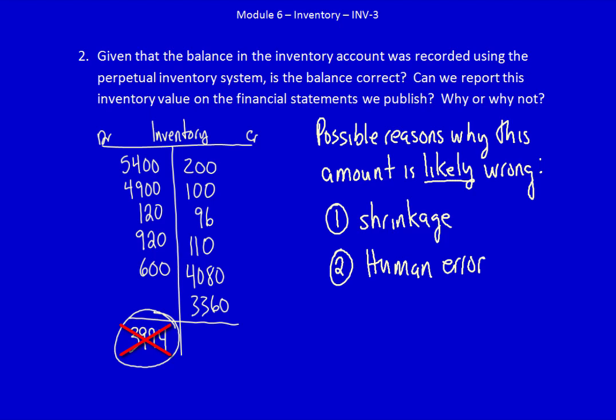The second reason why it's likely wrong is human error. There are human beings taking in inventory off the truck when it's shipped to us and recording how much is being received. There are also human beings recording the inventory we send out to customers. If they record a box of inventory as one when there are really twelve little boxes inside a big box, or record that they shipped out two boxes when they actually shipped out twenty, that's human error — and it happens because humans make mistakes.